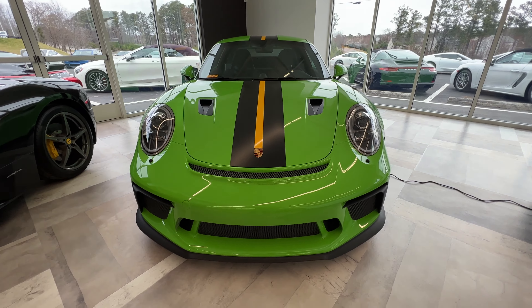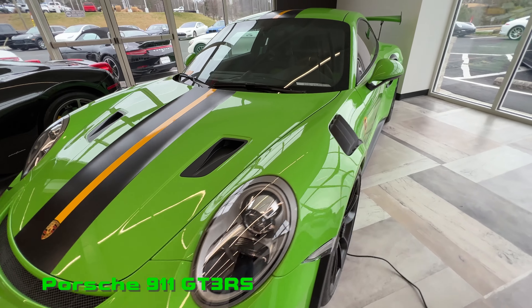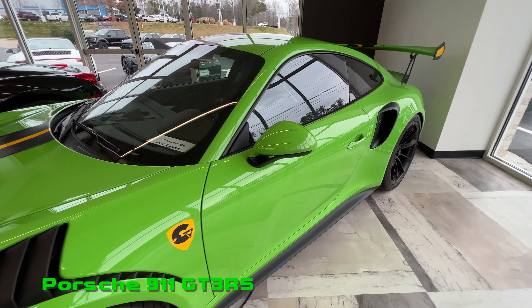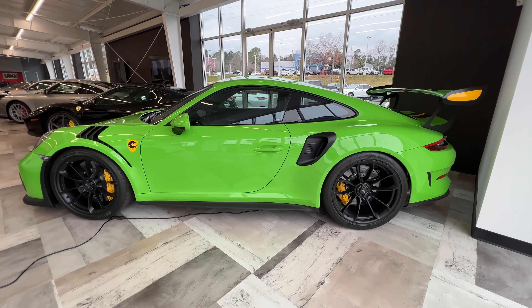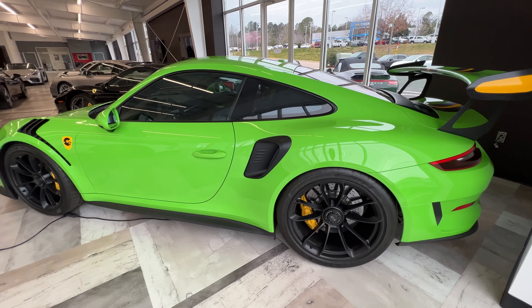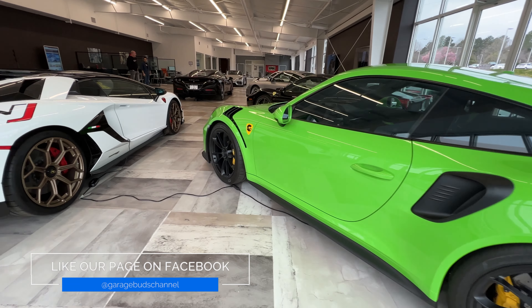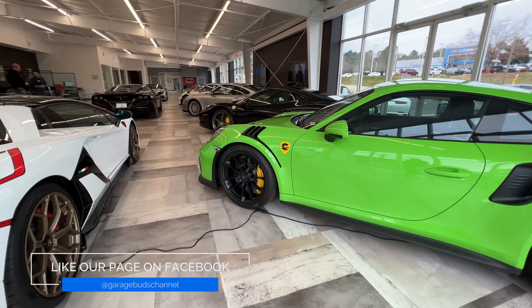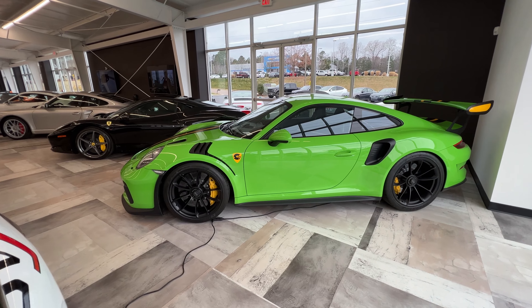Look at this GT3 RS — gorgeous! I could come to this dealership every week and see amazing cars; that might be what I do. It's a beautiful spec, beautiful color. Let's see if we can take a look at the inside of the STO now.